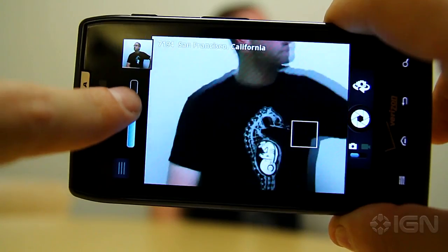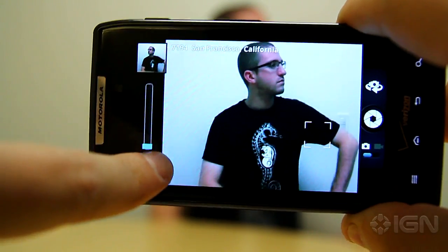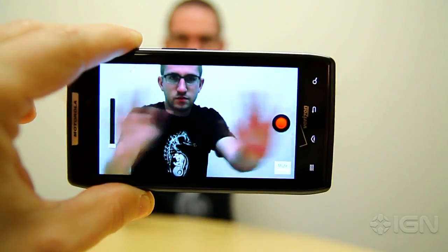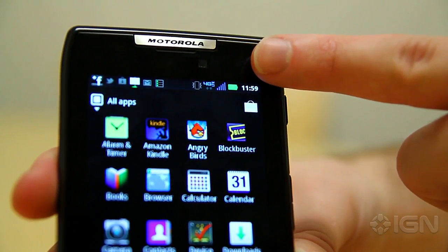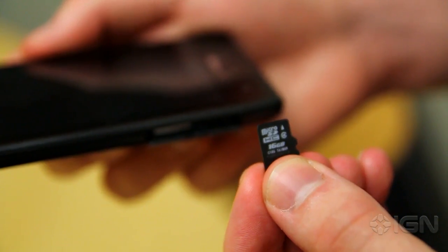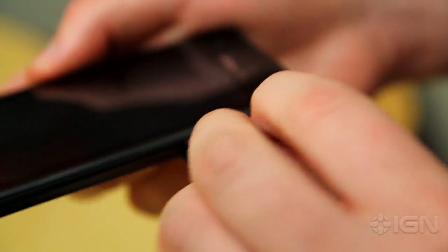The 8-megapixel rear-facing camera produces great images, though the sensor can be a little slow to focus and colors can take on a bluish hue. Its 1080p HD video recording also has motion blur issues, but it still gets the job done. The 1.3-megapixel front-facing camera looks terrible, but works well enough for basic video conferencing. It also comes with 16 gigabytes of storage, which can be expanded to 32 gigabytes via microSD.